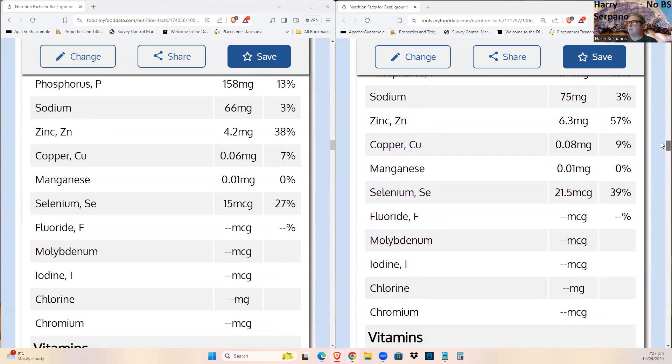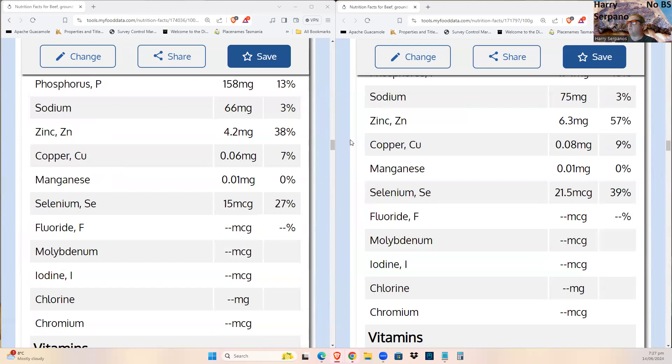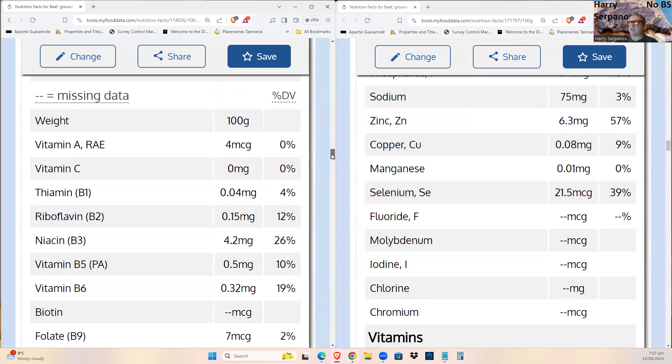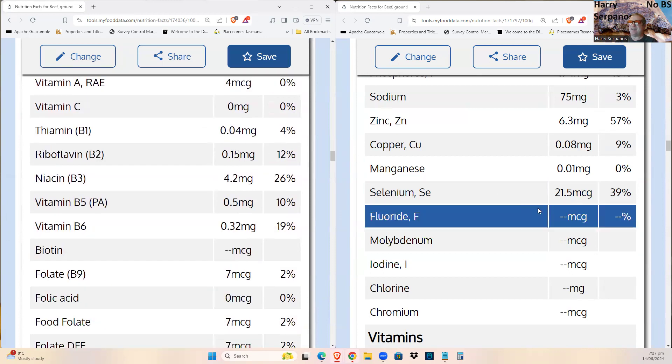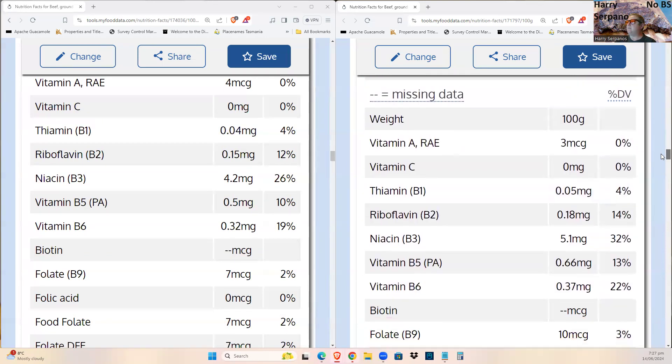Some trace minerals like iodine, chloride, and chromium aren't even calculated in some databases — two blank lines means they were never measured. Based on other data sets, they probably go up in cooked versus raw as well. Identical cuts had to be used to ensure a fair comparison.